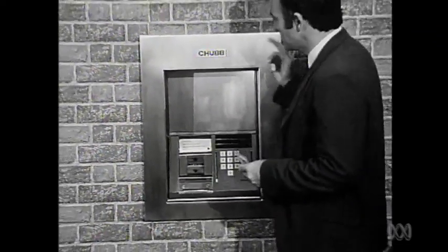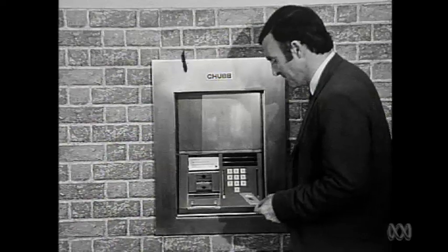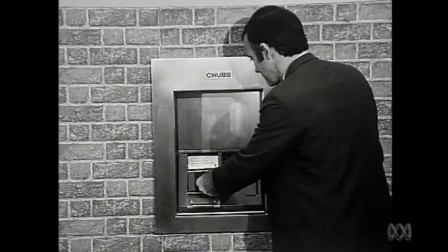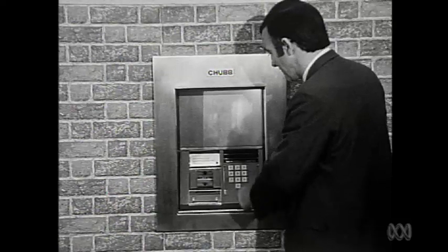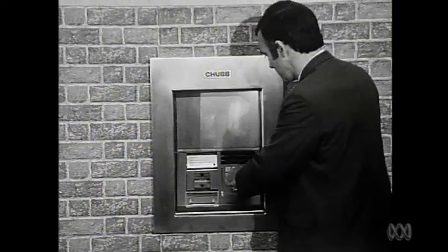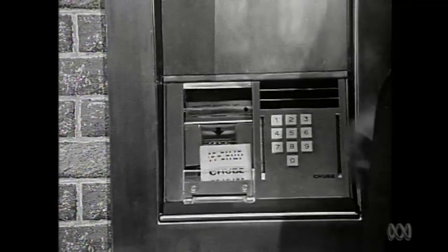And all you do is this. These machines you'll be seeing before too long — in about six weeks' time, actually — on the bank's walls around Sydney. And all you do is just place this card in here, in the slot. It's taken inside. You wait for a light to come on, and you press six digits. Wait a second or two, and out drops your instant cash.